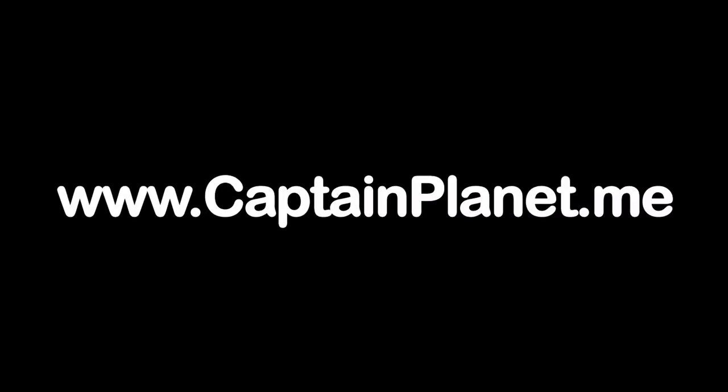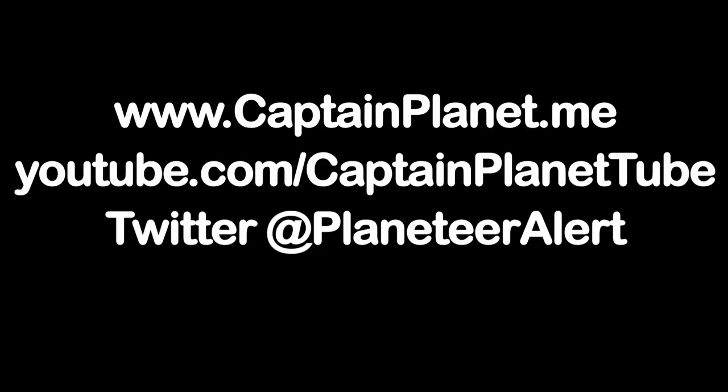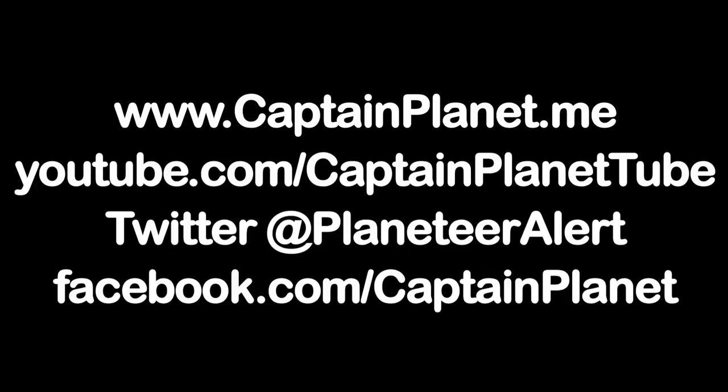For more Planeteer exclusives, check out www.captainplanet.me, subscribe to us on YouTube at Captain Planet Tube, follow us on Twitter at PlaneteerAlert, or check out Facebook.com/CaptainPlanet. The power is yours — we'll see you next time.